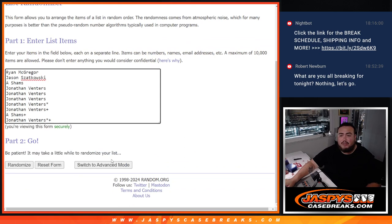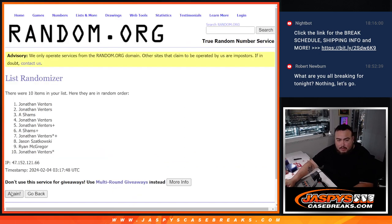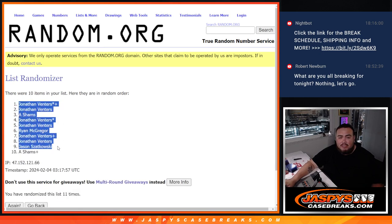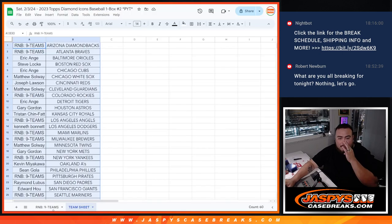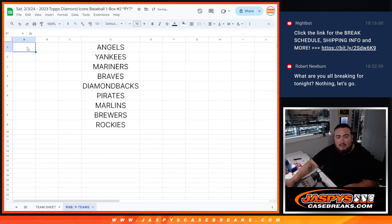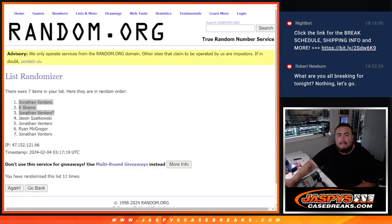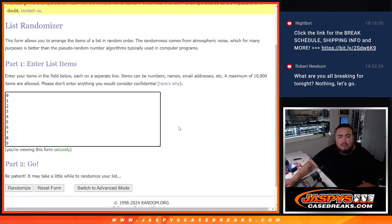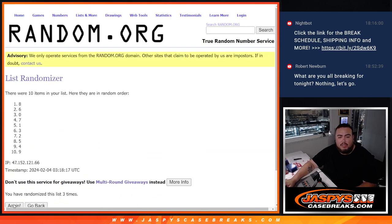Eleven times, eleven times. All right, here we go — eleven times again. Rolling again and counting up to eleven. Eleven, eleven, eleven. Jonathan down to A. Counting again — eleven times, eleven, eleven. One down to three.